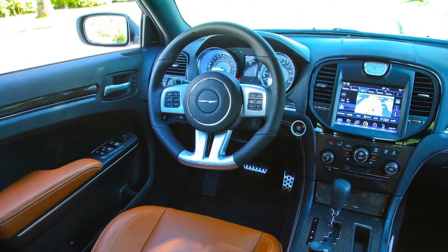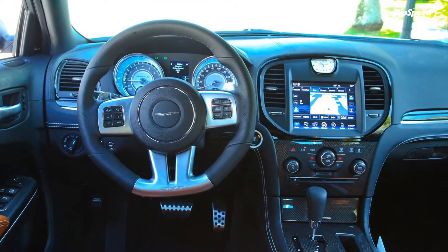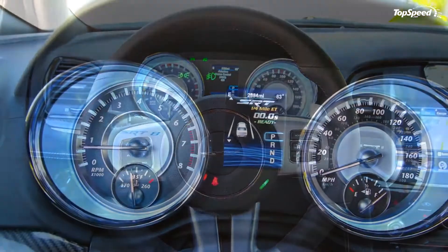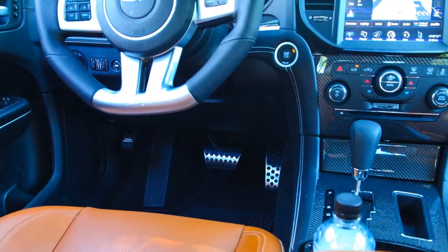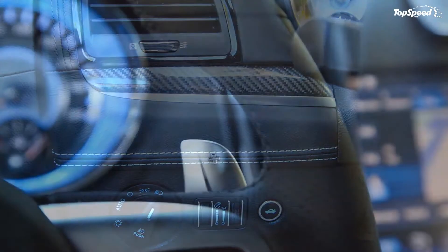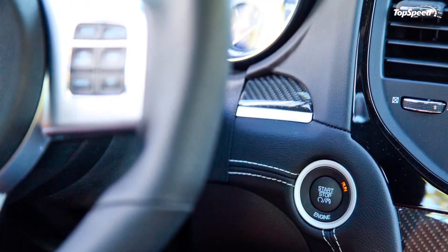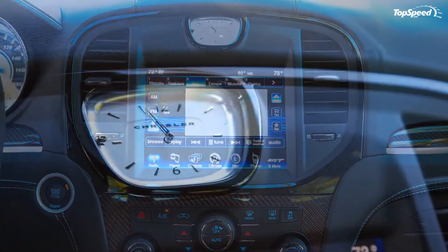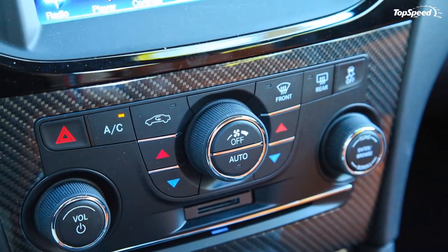For being a naturally aspirated V8 muscle car, the 300 SRT8 is relatively thrifty at 14 mpg city and 23 mpg highway. The latter number is thanks to Chrysler's fuel saver technology, which disables four cylinders under certain conditions, and an active exhaust valve system. Chrysler advertises the 300 SRT8 at just under 5 seconds to 60 mph, but independent testing puts it at 4.7 seconds.